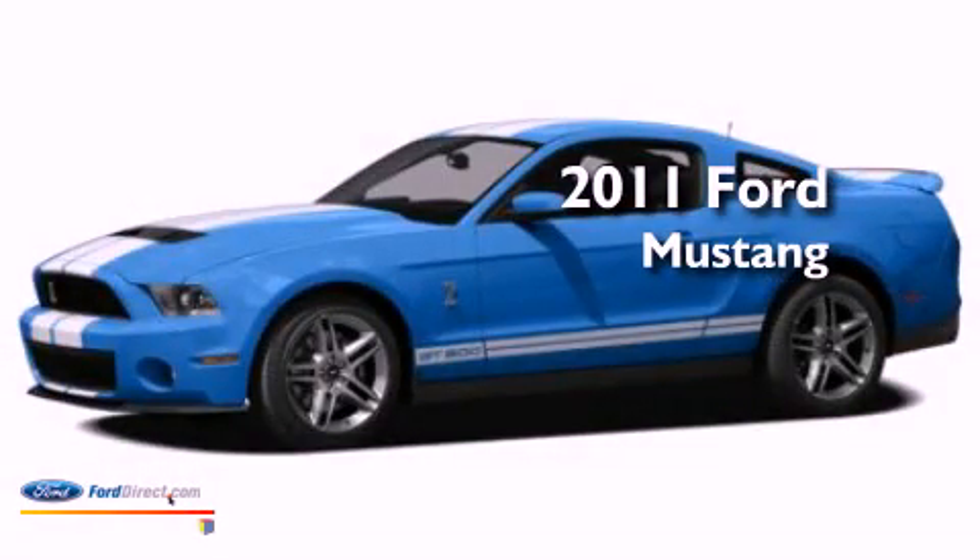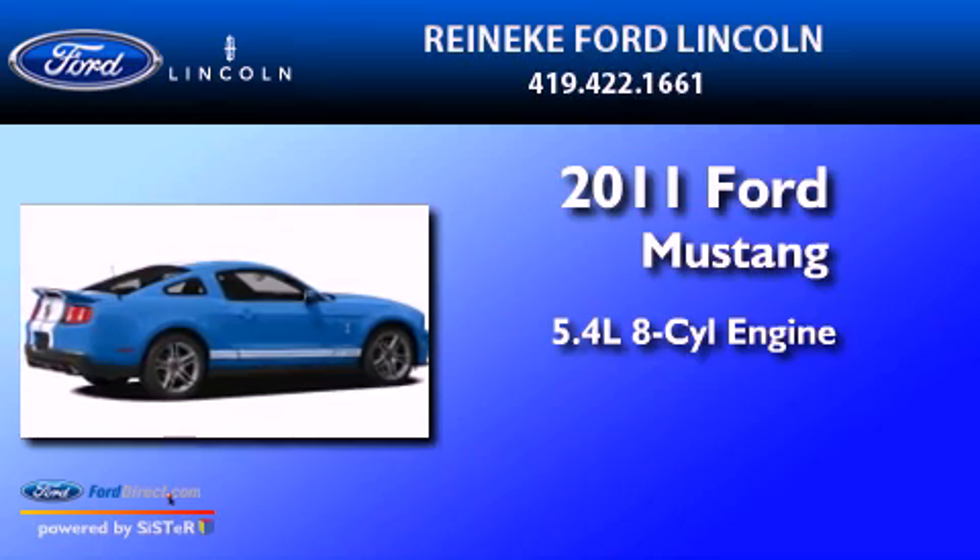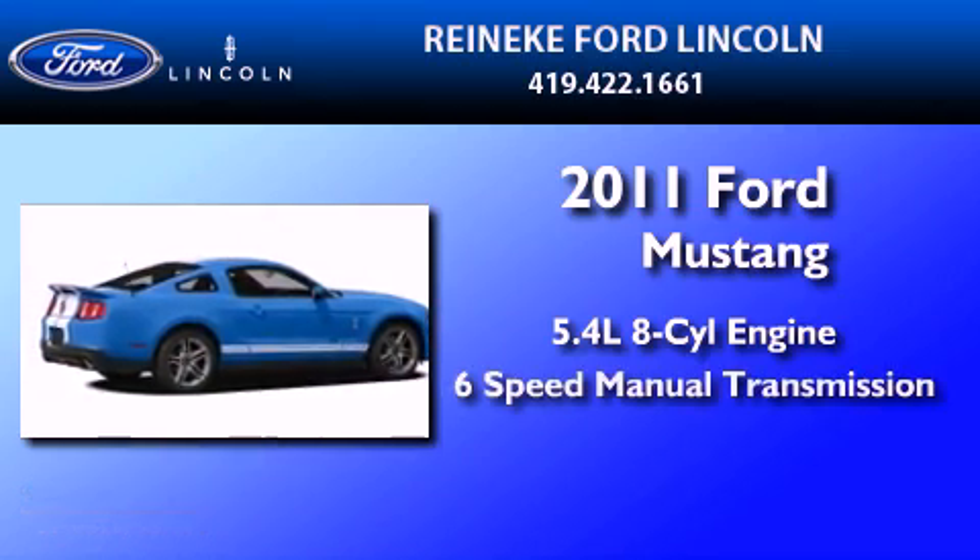This is a brand new 2011 Ford Mustang. It features a 5.4 liter 8-cylinder engine and a 6-speed manual transmission.